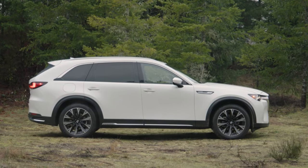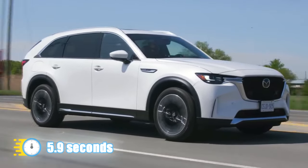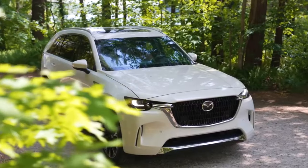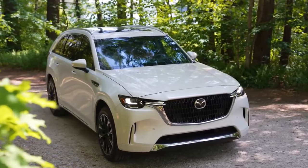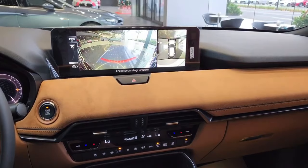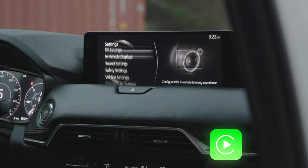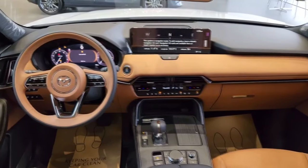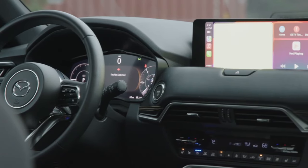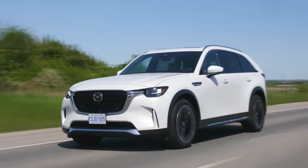The 323-horsepower powertrain pairs a four-cylinder engine with an electric motor and a 17.8 kWh battery, hitting 60 mph in 5.9 seconds. All models come with an 8-speed automatic transmission and standard all-wheel drive. Charging the battery at home on a 120-volt outlet takes overnight, but on a 240-volt charger you can get from 20% to 80% in just 90 minutes. The infotainment setup comes in either 10.3 or 12.3-inch displays, controlled via a click wheel, with standard Apple CarPlay and Android Auto and a 12.3-inch digital gauge cluster on all models. The 2024 CX-90 starts at almost $49,000 and goes up to about $58,000 depending on options.